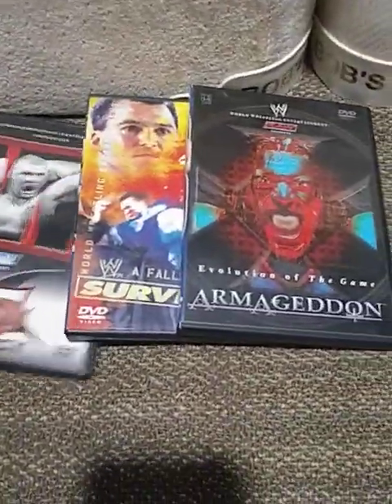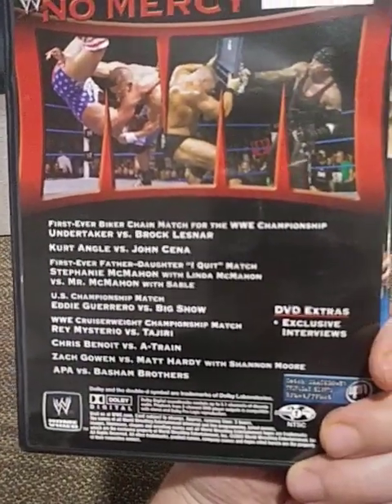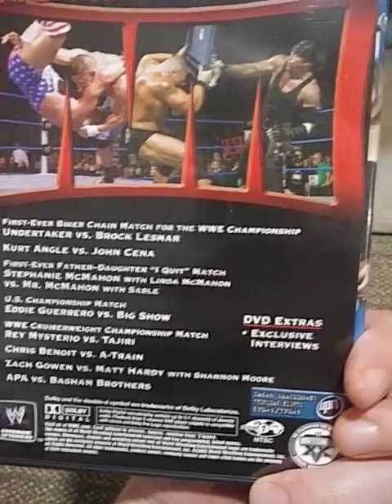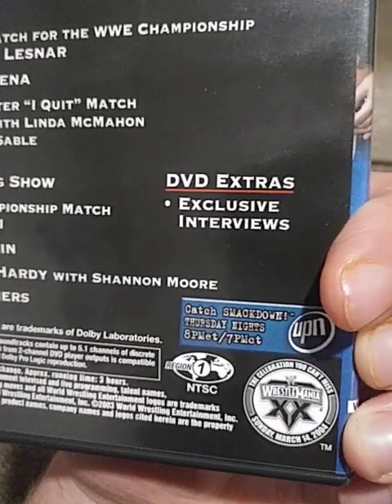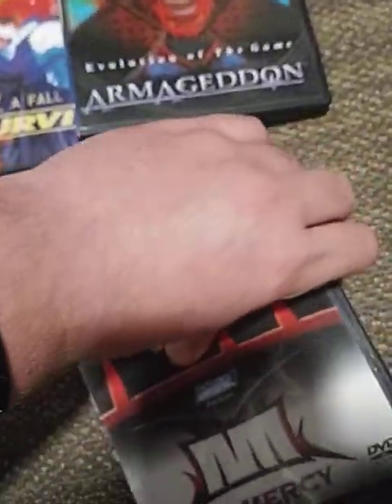Three more pay-per-views. We have No Mercy 2003 with Brock Lesnar on the cover. It does come with DVD extras. Something I like on the bottom — it says "Catch SmackDown Thursday nights at 8pm on UPN." Very old school. Nice DVD artwork on the inside.